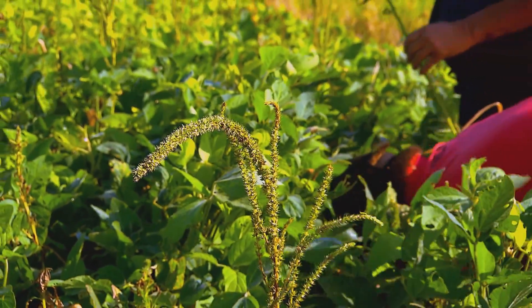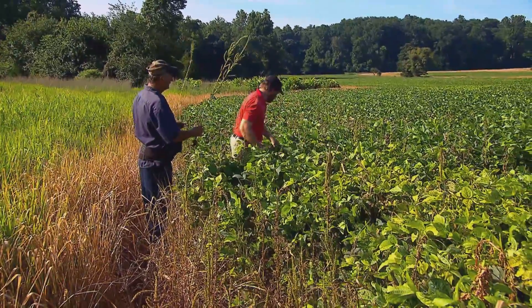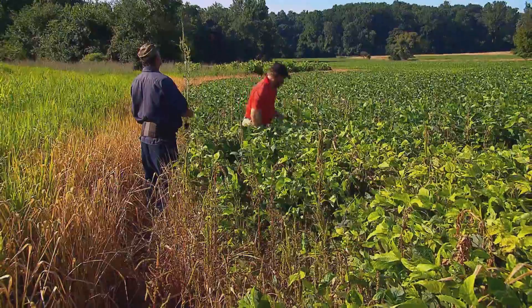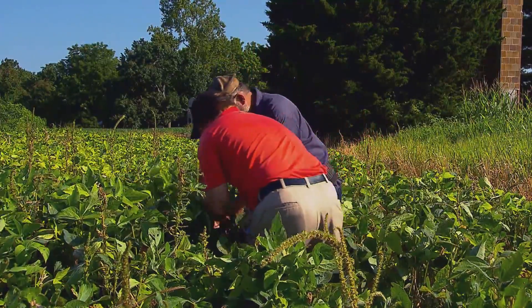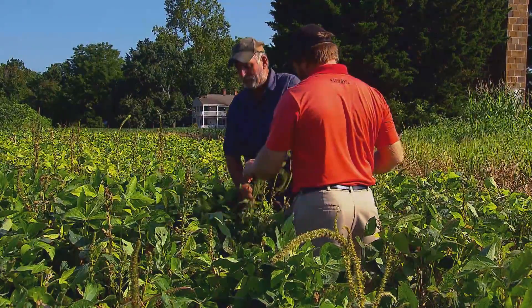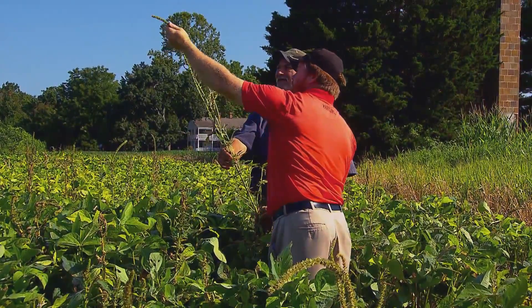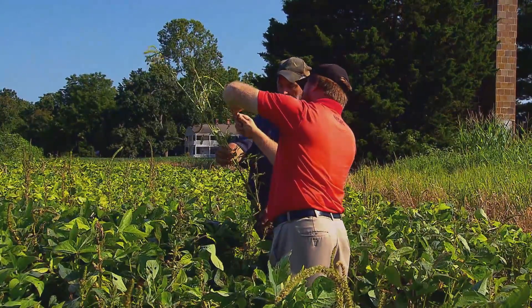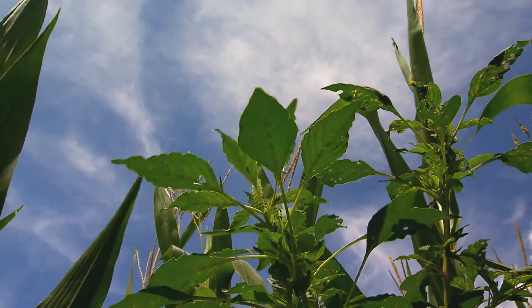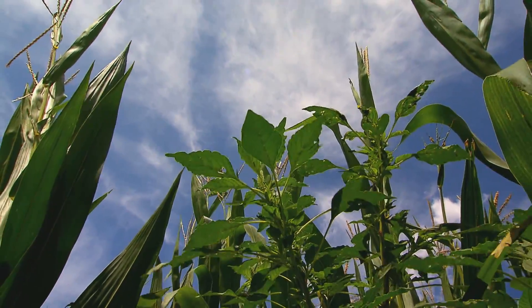Amaranthus palmieri, also known as Palmer amaranth, is enemy number one on Ernest Morgan's farm in Mechanicsville, Maryland. With University of Maryland Extension agent Ben Beale, he's researching how to combat the aggressive plant. Left unchecked, this superweed can overtake entire fields, killing whatever the farmer planted.